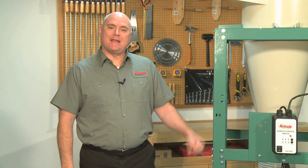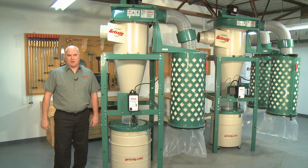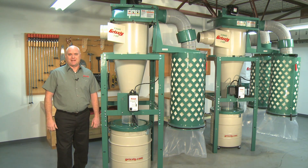Hello, my name is Kent and today we will be discussing Grizzly's line of three and five horsepower cyclone dust collectors. Critical to a safe and healthy work environment, proper dust collection is important in all shops, big and small. Grizzly has been in the dust collector business for almost 30 years and in this time we have refined our line of dust collectors to include high efficiency two-stage cyclone dust collectors.